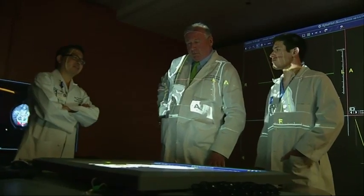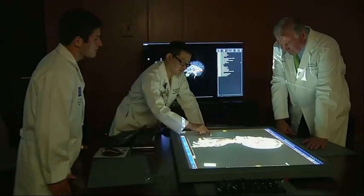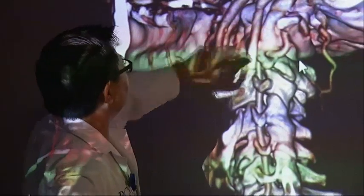Dr. Brian Butler created PLATO's CAVE, which stands for Computer Augmented Virtual Environment, to allow doctors to use 3, 4, and 5D images to see exactly what they'll encounter in the operating room before scrubbing in.